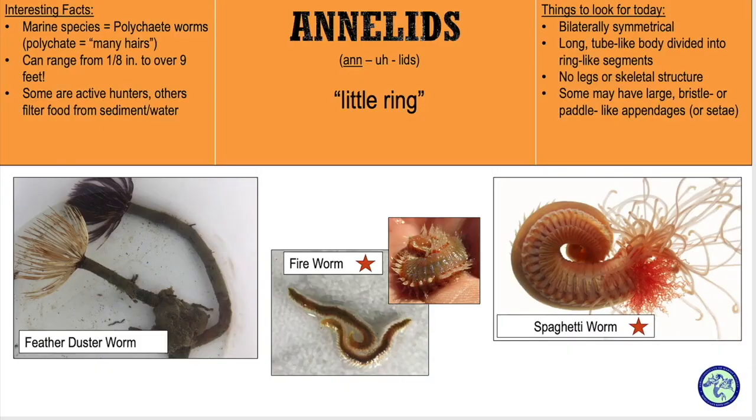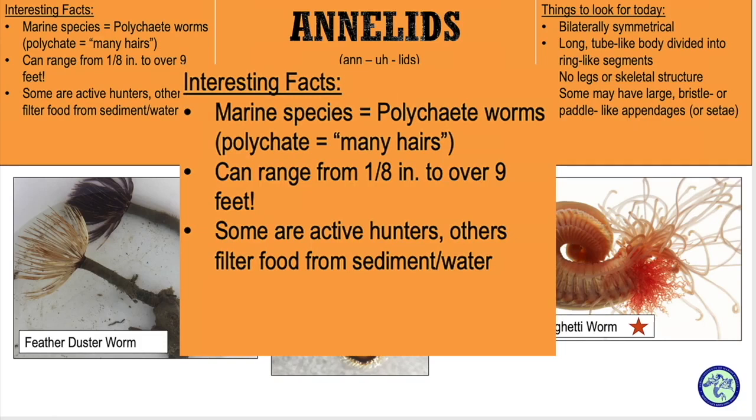Now marine worms are hard to find because most of them spend their lives hiding in mud or sandy substrate, or hiding in the rocks and crevices of our coral reefs. Let's start with talking about the annelid worms, the ringed or segmented worms. The annelids we'll talk about are part of a group of worms called polychaetes.